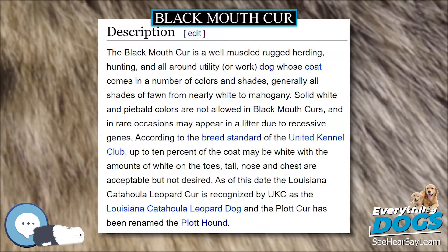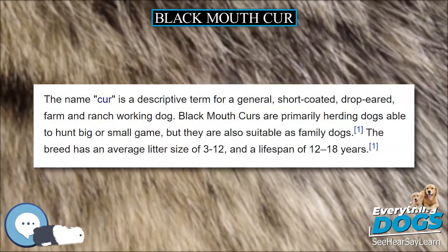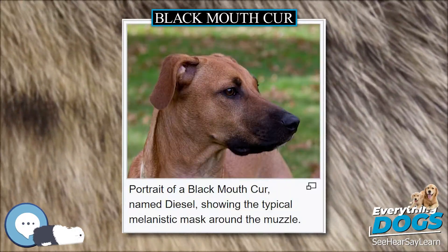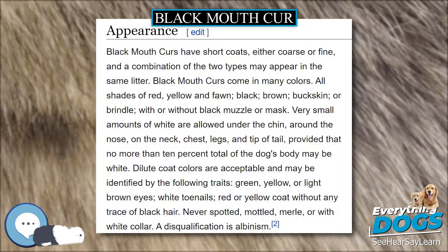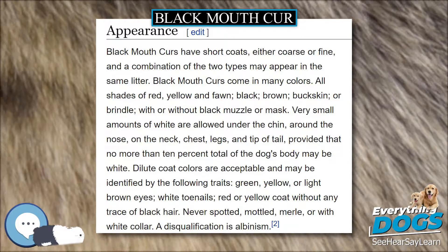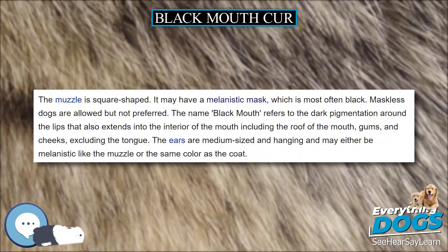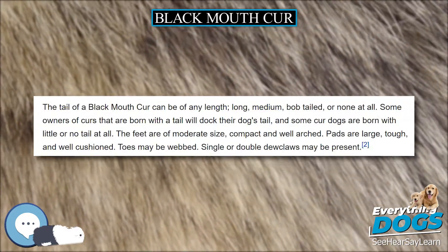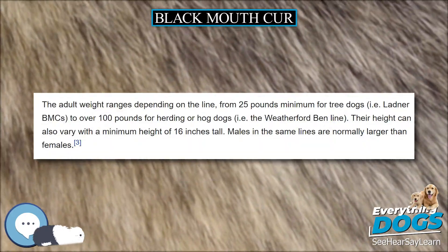The feet are of moderate size, compact, and well arched. Pads are large, tough, and well cushioned, and toes may be webbed. Single or double dewclaws may be present. Adult weight ranges depending on the line, from 35 pounds minimum for tree dogs (i.e., Ladner BMCs) to over 100 pounds for herding or hog dogs (i.e., the Weatherford Red Bud line). Their height can also vary, with a minimum height of 16 inches. Males in the same lines are normally larger than females.